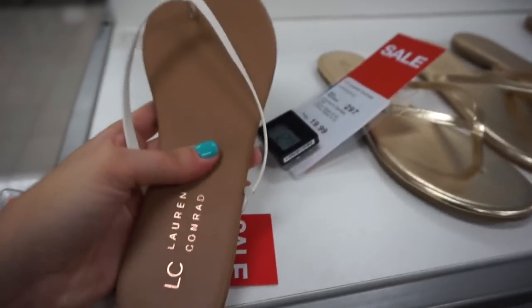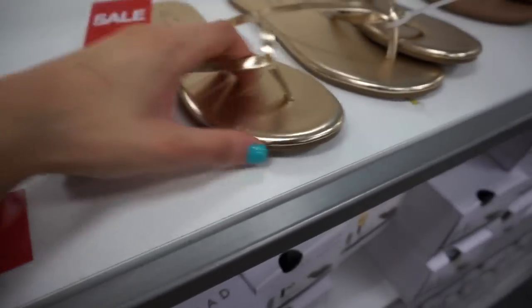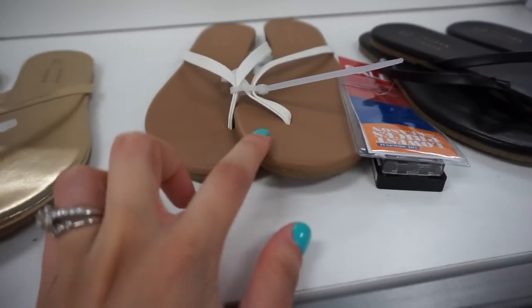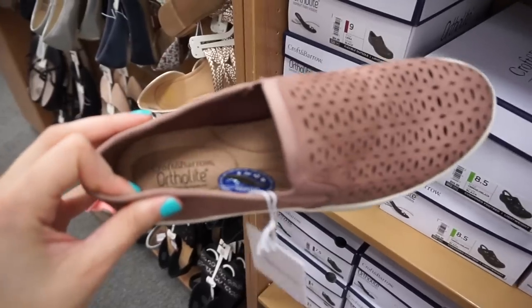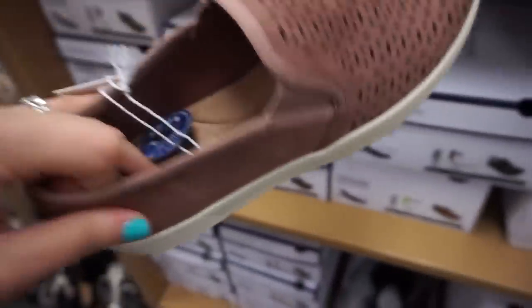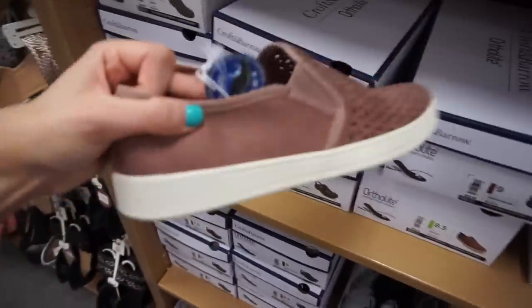Basic flip flops from Lauren Conrad — they're just nice and plain with a nice cushion. They're on sale for $12.99. They also have gold and black. I really like the gold and the white because they would go with so many different things. Brand is Croft and Barrel, and it has nice cushioning on the inside. I would totally wear these — I love these types of slide sneakers.